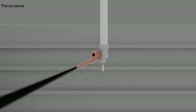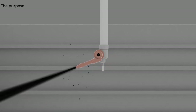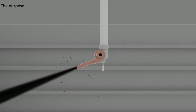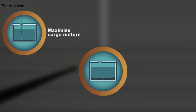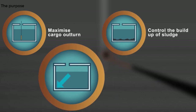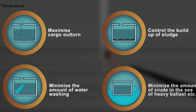Effective crude oil washing removes sludge, sediments, and residual crude oil deposits on tank structures by using tank cleaning jets at high pressure, but it requires suitable crude oil at the right temperature as a washing media. The main objectives are to maximize cargo outturn, to control the build-up of sludge, to minimize the amount of water washing if required, and to minimize the oil content of any heavy water ballast discharged to the sea.